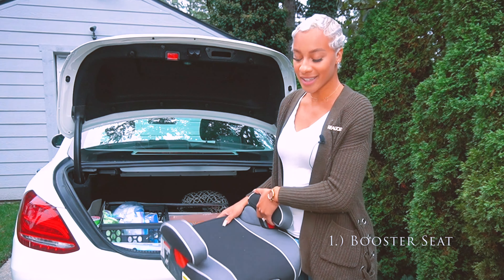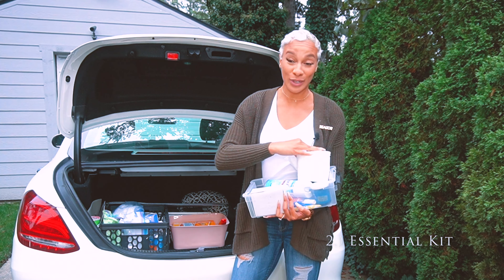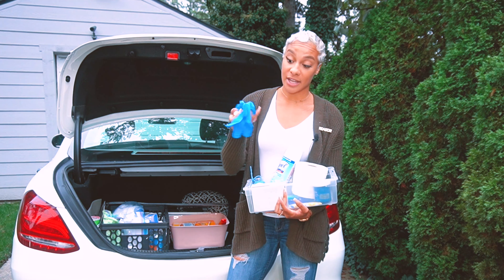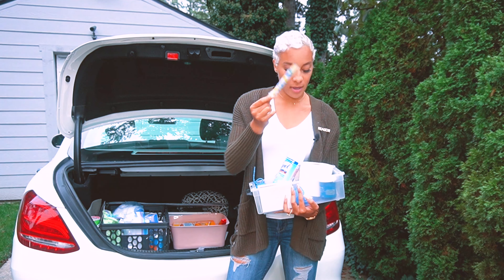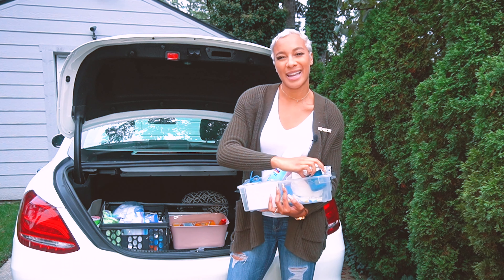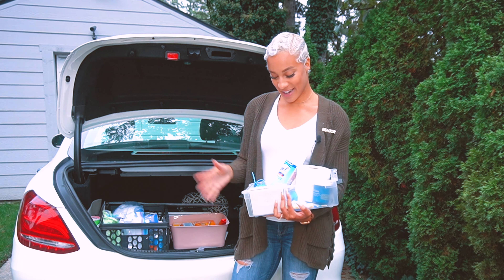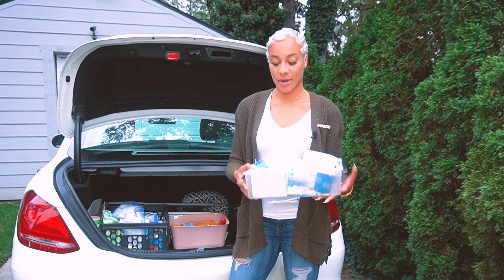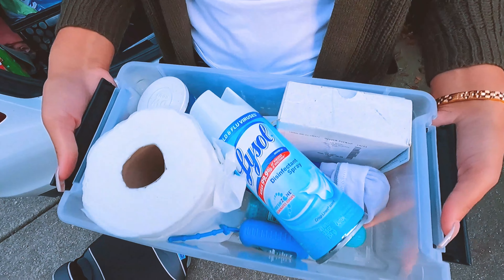Next I have an open house kit slash real estate kit that has a number of things you may potentially need as a realtor. I have Lysol, a roll of toilet paper because you never know when you go into those empty houses and you really just gotta go. I also have hand sanitizer, gloves, one stray tampon because again you never know, a candle called 'Vacation' that I like to light at open houses to make it smell great, and a box of business cards that I give out at open houses.